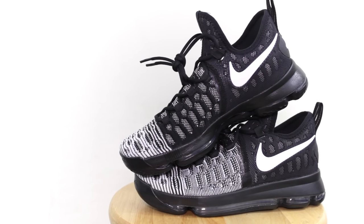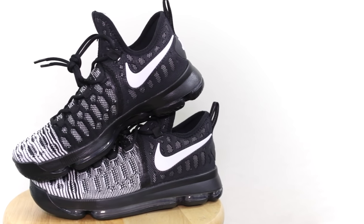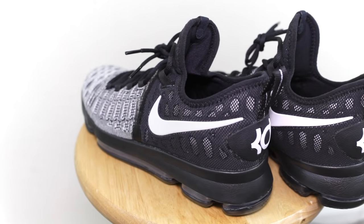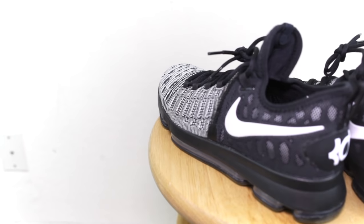Alright, so the Curry 3 at number ten. Moving on to number nine — it's the KD9. The reason it's so low is the traction isn't amazingly great. I'd rather reach for the Curry 3 than the KD9 just because of the traction. The KD9 is sick though — it's a premium shoe for not that much of a premium price. Just be careful of the unit potentially popping.